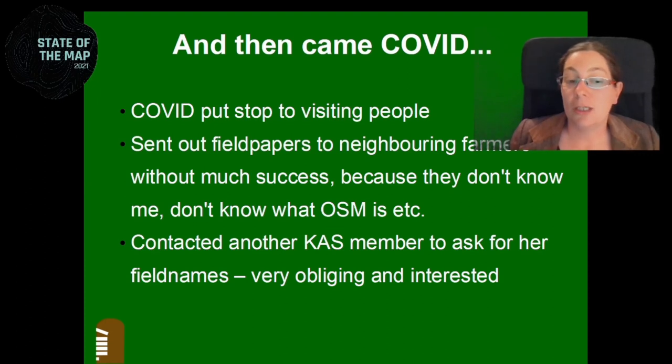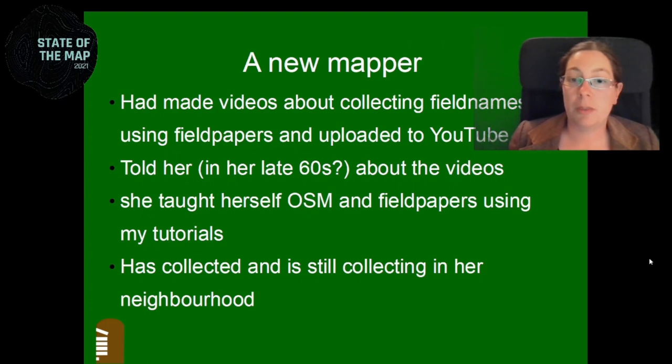I was a bit in despair. So I contacted another member of the Archaeological Society who I thought might have field names because she lives out in the country. I sent her the field papers, and she filled them in and sent them back — she was very obliging and very interested. Even before that, I had started making videos on YouTube about how to collect field names using field papers, because I was trying to reach out to historical societies during lockdown. I told her about my videos, and she watched them. With the help of my videos, she taught herself how to map and has been collecting field names ever since.